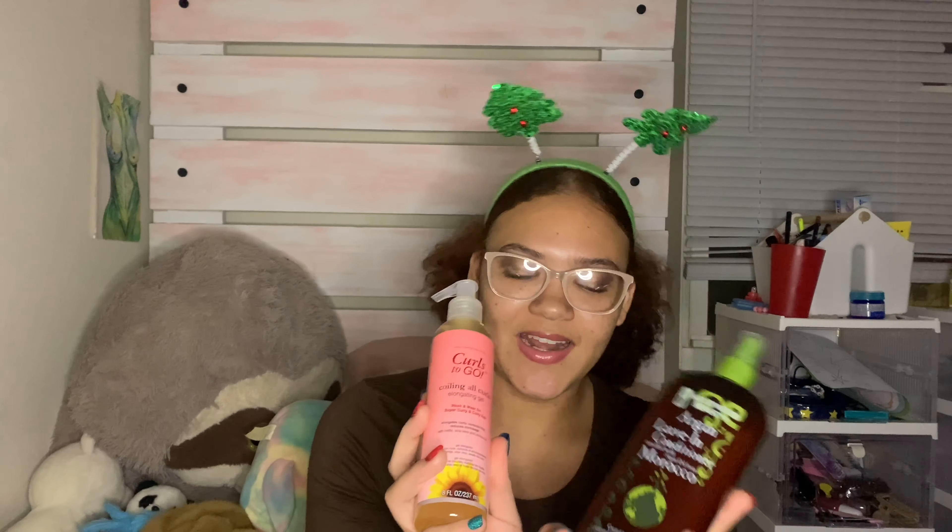I have this curl-to-go elongating gel, this mini edge control gel, some castor oil pro-growth, a professional comb set, a satin pillowcase, and an electric file so I can give myself at-home pedicures.